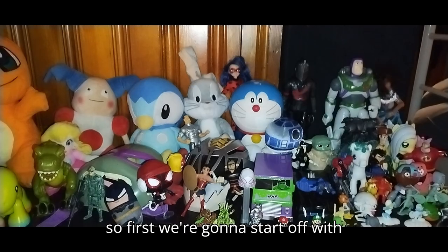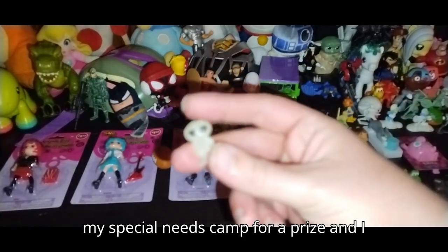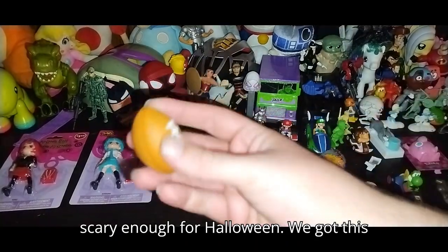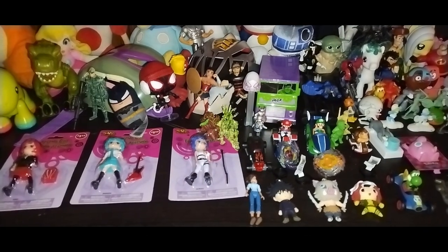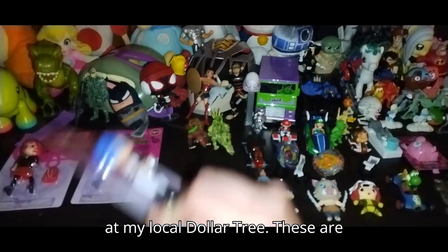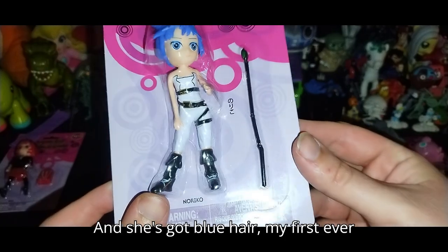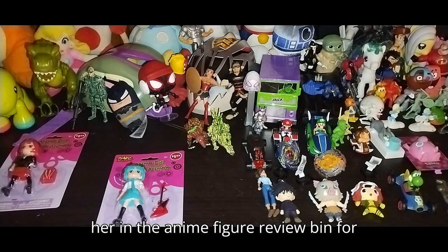First we're going to start off with the stuff up front. First thing is this little alien dude that I got from my special needs camp as a prize. I love having alien dudes in my monster collection — they're scary enough for Halloween. We got this little stress football; I'm not a big football fan. Next we got these from my local Dollar Tree — bootleg anime figures. We got this one who has like a microphone and blue hair — my first ever blue hair anime character. Throwing her in the anime figure review bin for sure.